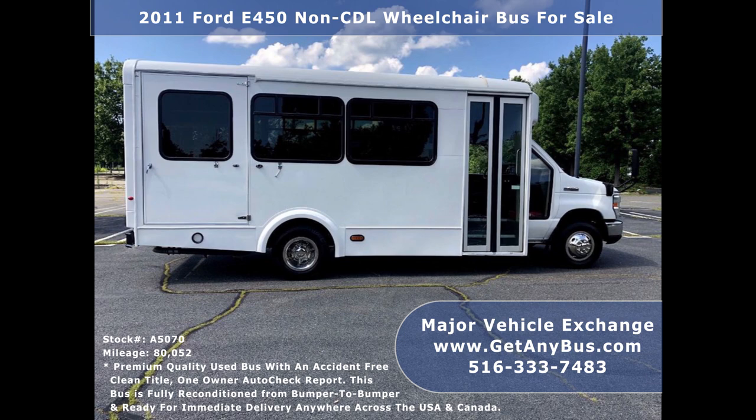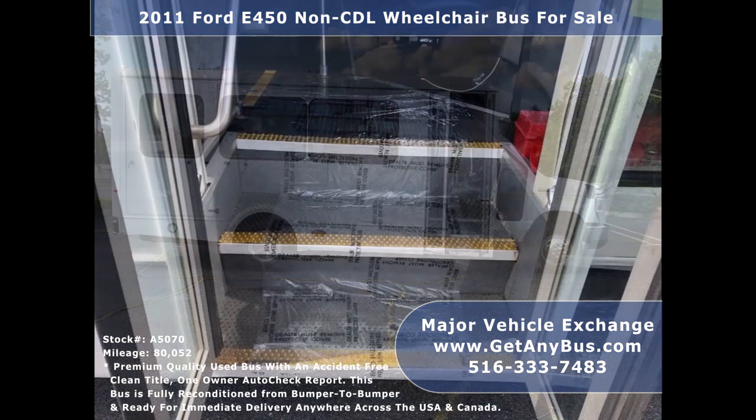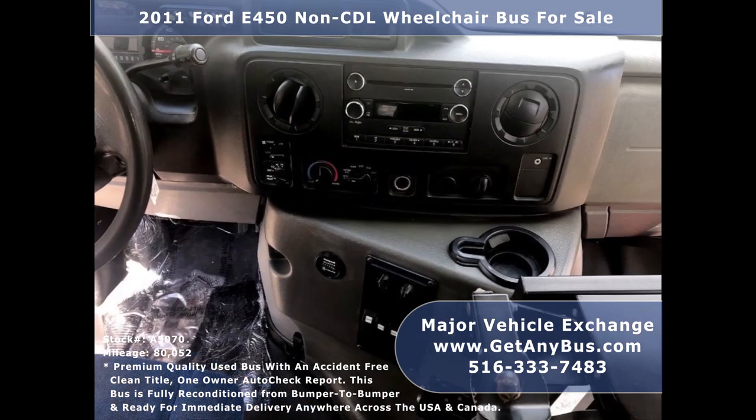The exterior is in excellent condition with a reconditioned and detailed finish for an excellent appearance. There are no problems with this vehicle and the bus is 100% ready to go. Test drives and inspections are welcome. Its 5-speed automatic transmission with overdrive shifts smoothly without hesitation and its drivetrain feels like new.